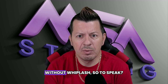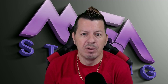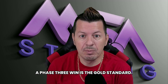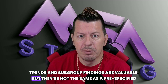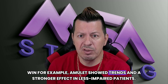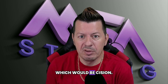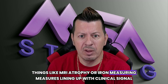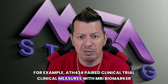So how do we interpret headlines without whiplash? When you see 'positive' or 'breakthrough,' ask three questions. First, what phase is it in? A phase two signal is encouraging; phase three is the gold standard. Second, what was the primary endpoint and did they hit it? Trends and subgroup findings are valuable but not the same as a pre-specified win — for example, Amulet showed a trend in less-impaired patients, prompting phase three. Third, are biomarker and imaging results consistent with the clinical story? Things like MRI atrophy or iron measures lining up with clinical signals make the evidence more convincing — for example, HTH-434 paired clinical measures with MRI biomarker changes.